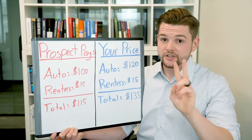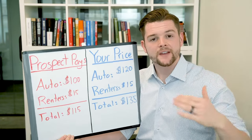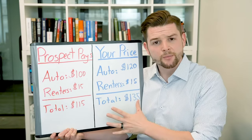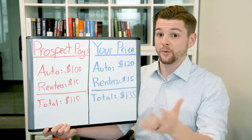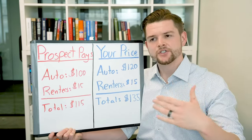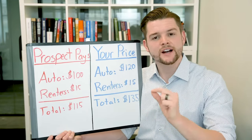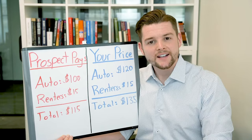And there are two ways you can get this started — then you give them the two options they can use to get started. Once you reveal the price, you don't want to stop and say, 'So what do you think?' Because they'll just say, 'Email me the quote, I'll think about it.' But as soon as you present the price, it goes straight into asking for the sale.